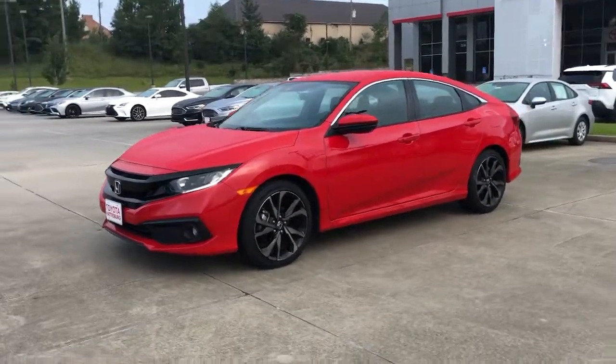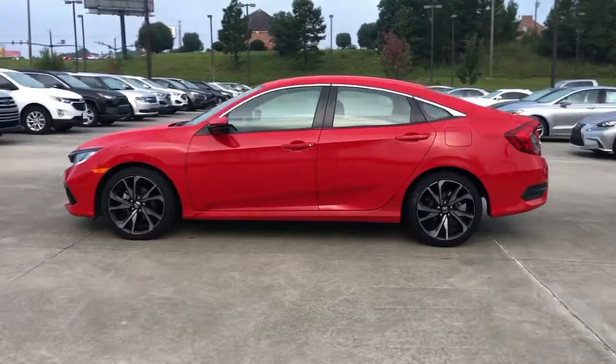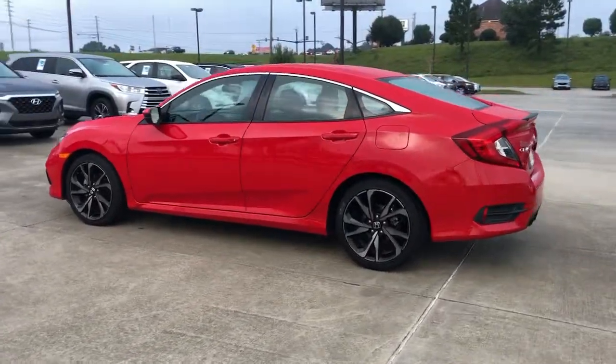Hop into the 2021 Honda Civic. This vehicle is an outstanding buy with fewer than 35,000 miles on the odometer.